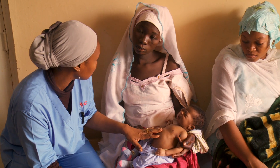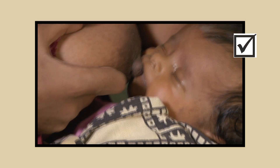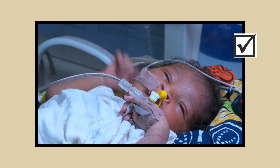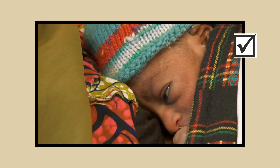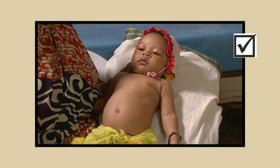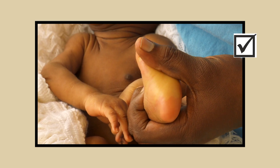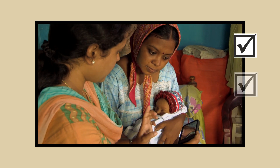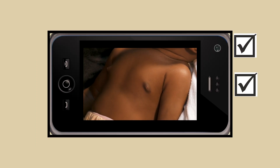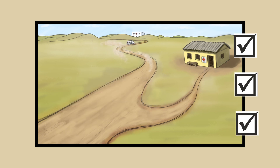Remember, routinely check babies for the eight danger signs: poor feeding, lethargy, convulsions, too cold, too hot, chest indrawing, fast breathing, and jaundice. Teach mothers and caregivers. Refer these babies promptly to a higher level facility.